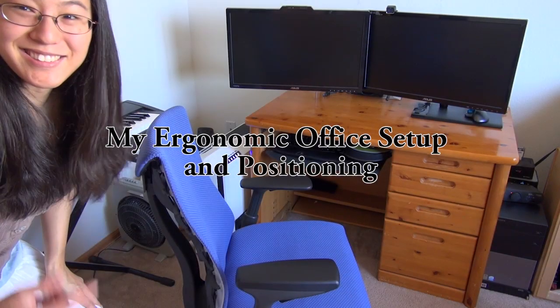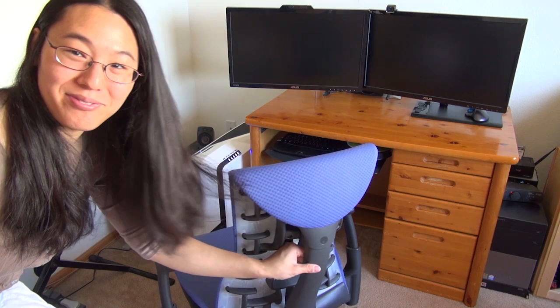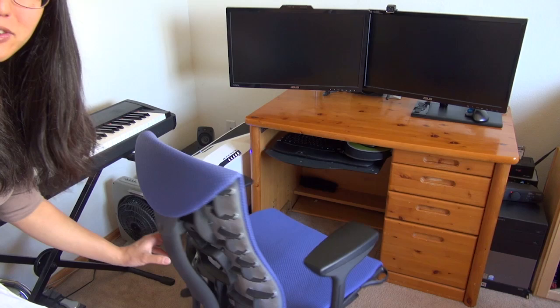This is my ergonomic office. I'm going to explain the ergonomics and all the current features. Right here is the Herman Miller Embody Chair — one of the best ergonomic chairs on the market. It's fairly high-end, but totally worth it. There's lots of adjustability, and this is the quote-unquote world's first health-positive chair.